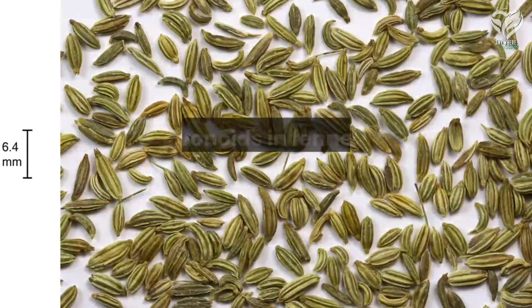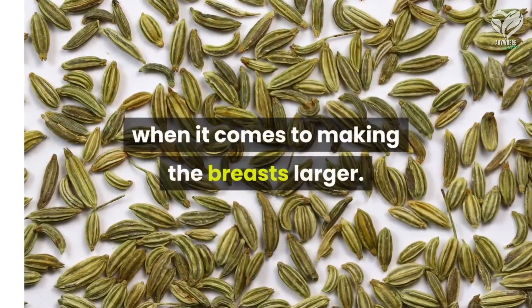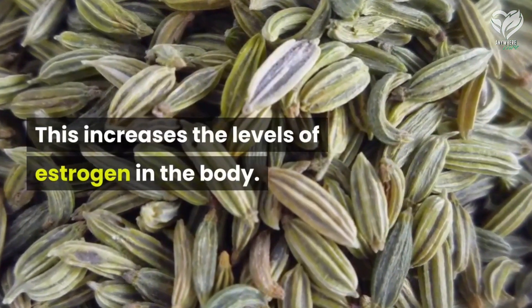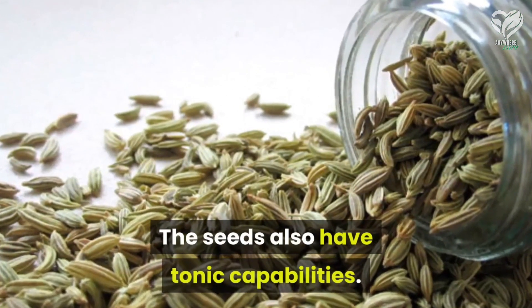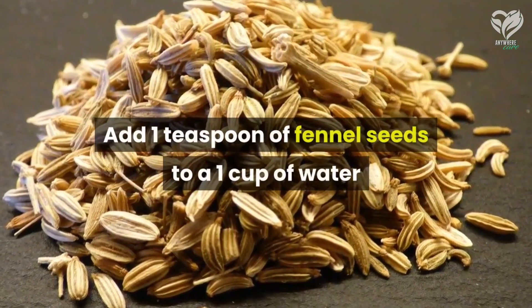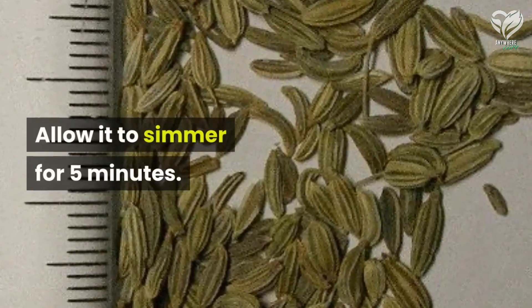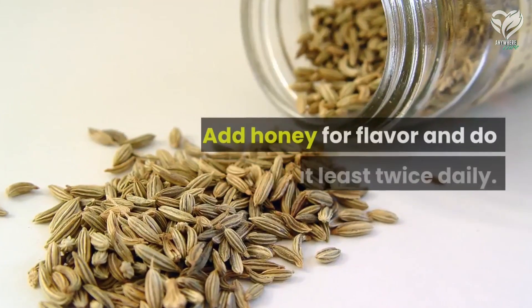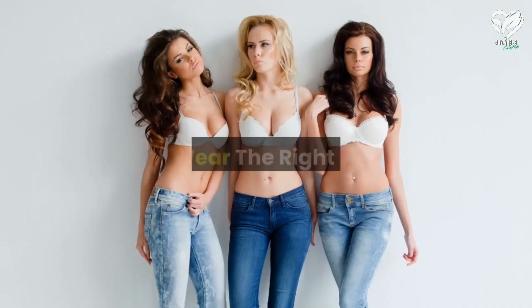Number two: fennel seeds. The flavonoids in fennel seeds are the first benefit when it comes to making the breasts larger, as they increase the levels of estrogen in the body. The seeds also have tonic capabilities. Add 1 teaspoon of fennel seeds to 1 cup of water and bring it to a boil in a saucepan. Allow it to simmer for 5 minutes, consume before it turns cold, add honey for flavor, and do this at least twice daily.